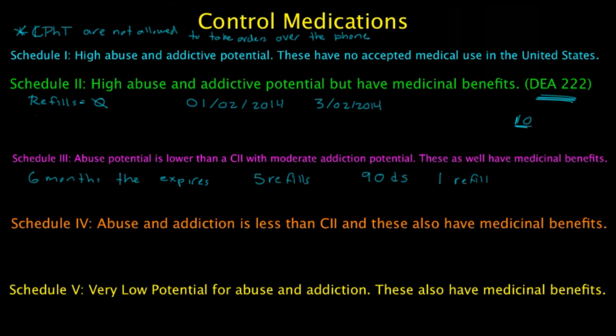Schedule 5 has the lowest potential for abuse — less than C1 through C4 — and these may be dispensed without a hard-copy prescription. The doctor can call in, fax in, or speak with pharmacy staff. The refills for Schedule 4 are also 5 refills for a total of 6 months, and the prescription expires after 6 months.